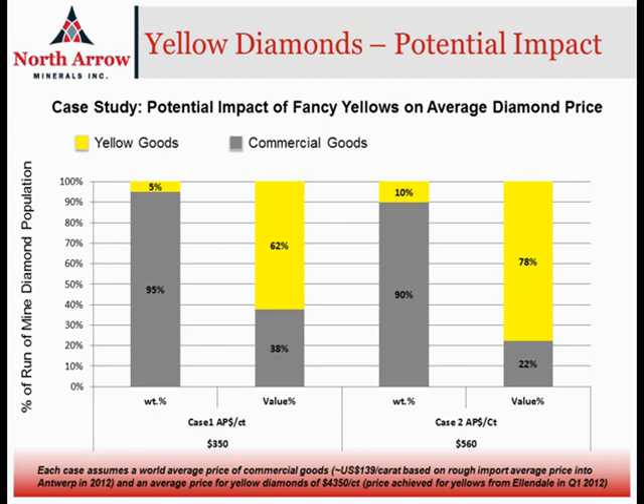On this slide, we have two case studies for a mine that has a population of yellow diamonds. On the left-hand side, a mining operation where 5% of the mine's production are fancy yellow goods, with the remainder being regular commercial goods. On the right-hand side, a similar mine where 10% of the production are fancy yellow diamonds. In both cases, using an average price of just under $140 per carat for regular commercial goods and a price of $4,350 a carat for the yellow goods, the left-hand side ends up with an average price per carat of around $300 to $400 a carat, and almost two-thirds of the overall value sits in the yellow stones.